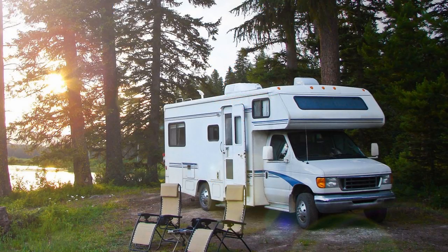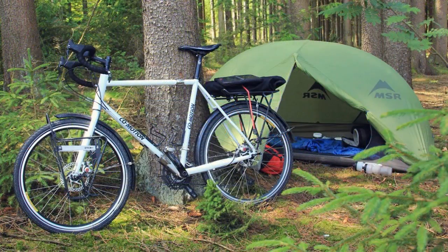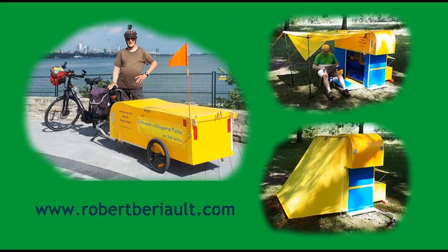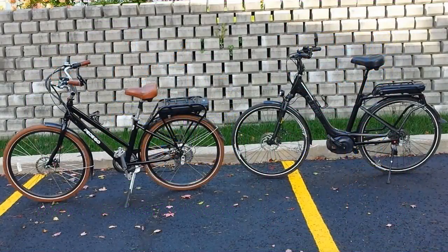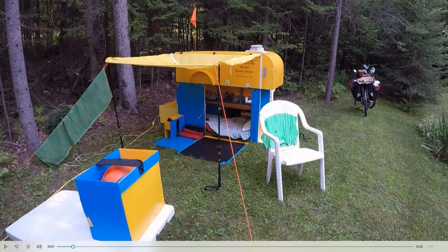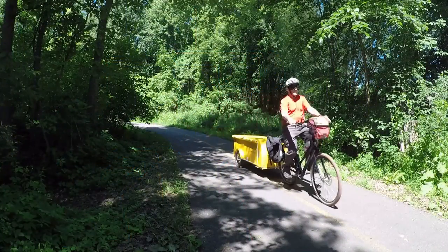Whether you're traveling from campground to campground by RV, by car, or by bicycle, you'll find it useful to be able to keep the picnic table dry and shaded. If you'd like more information about electric bicycles or bicycle campers, visit my website at www.robertberio.com. And remember, never quit cycling!